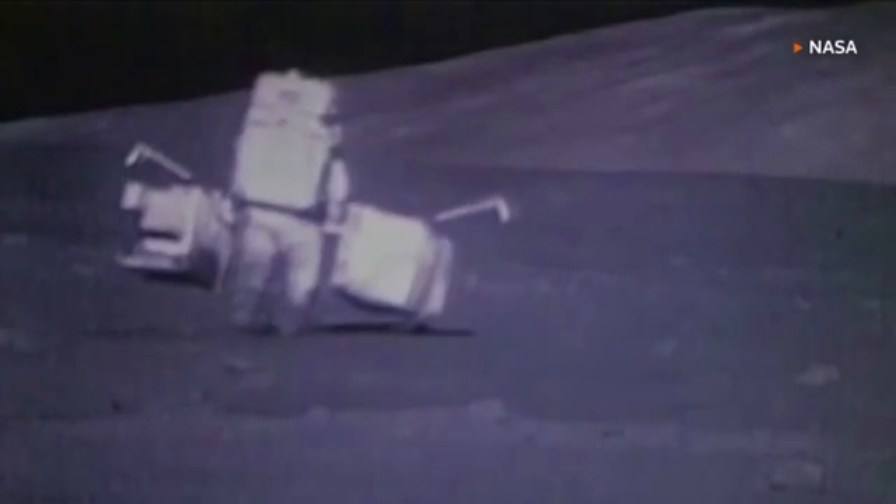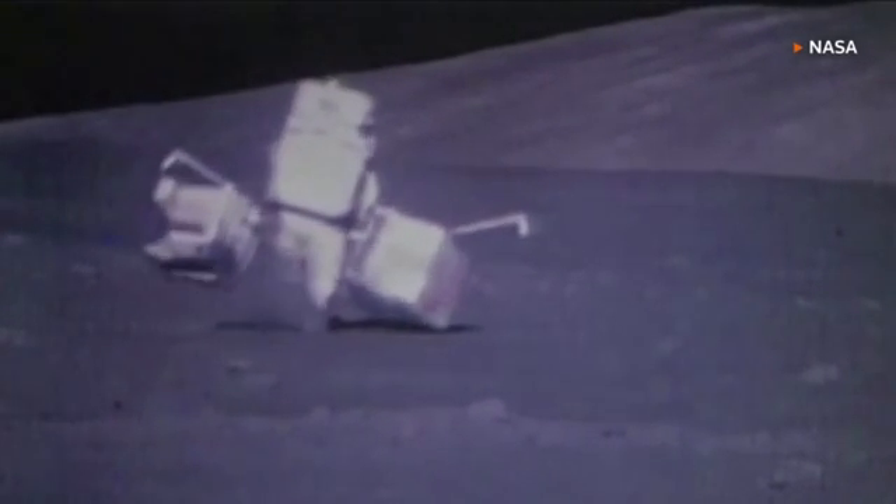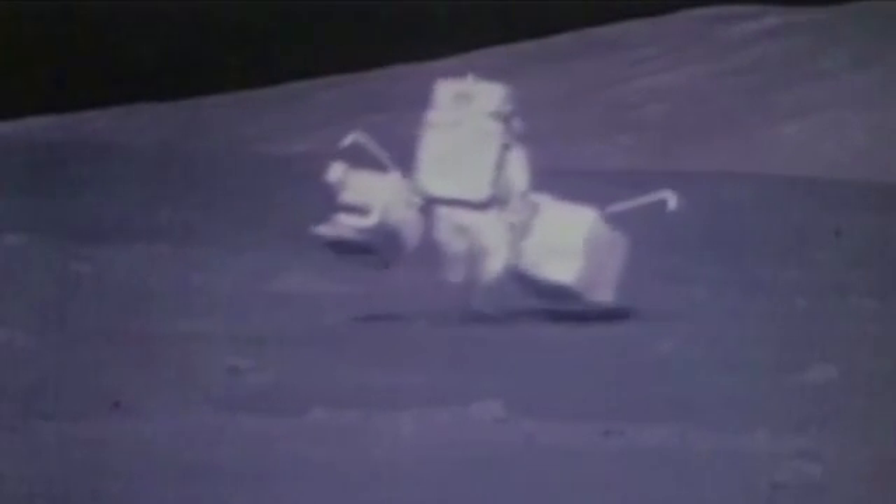We might find cues about how our solar system evolved. The idea is that locomotion on low-gravity bodies like asteroids or moons is quite challenging, especially for classic wheeled systems.